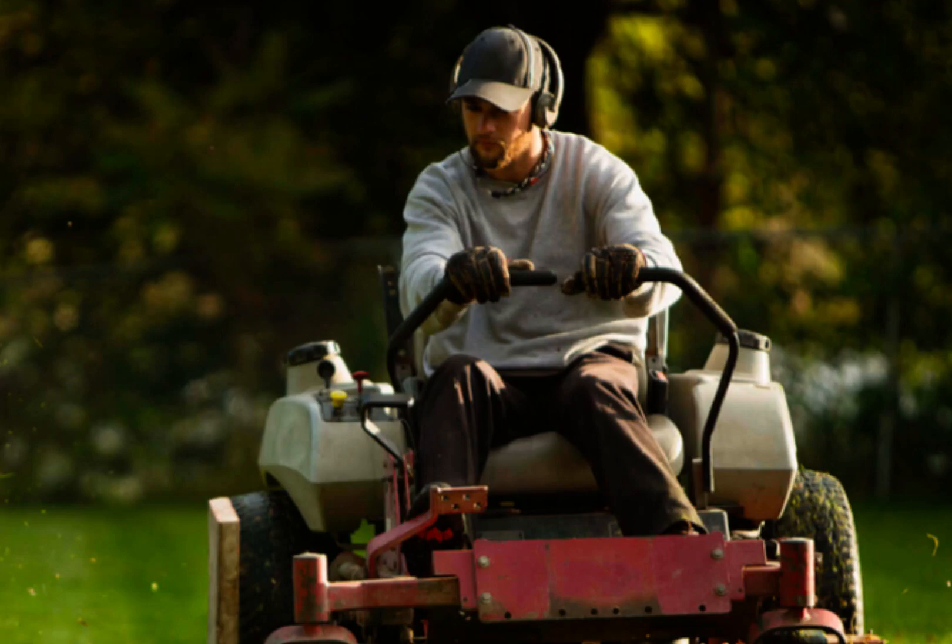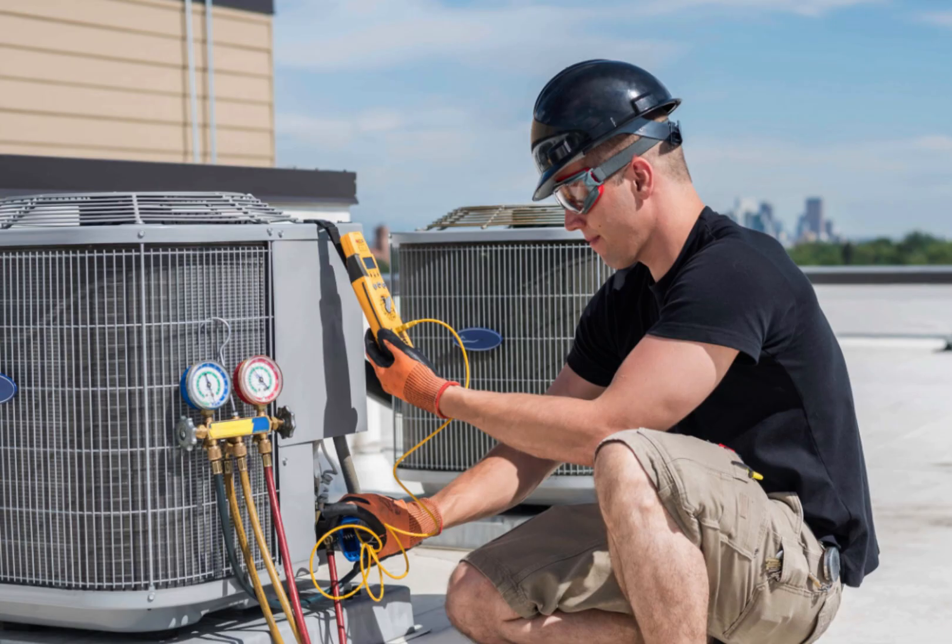Now let's talk about creating a maintenance schedule. Having a well-organized plan will help you stay on top of your home maintenance tasks and ensure nothing falls through the cracks. Start by listing all the tasks that need to be done throughout the year, such as gutter cleaning, lawn care, or HVAC maintenance.